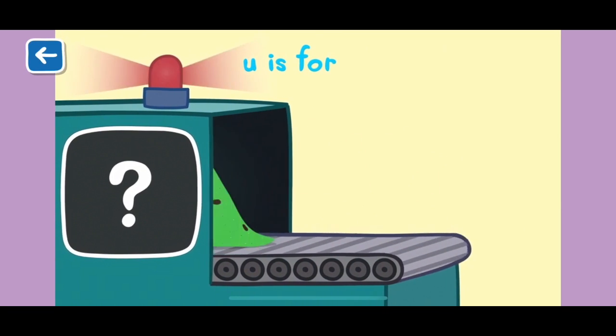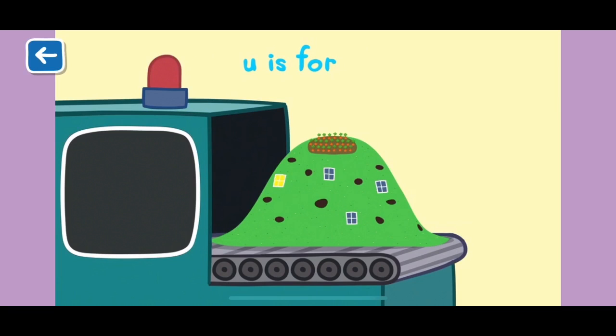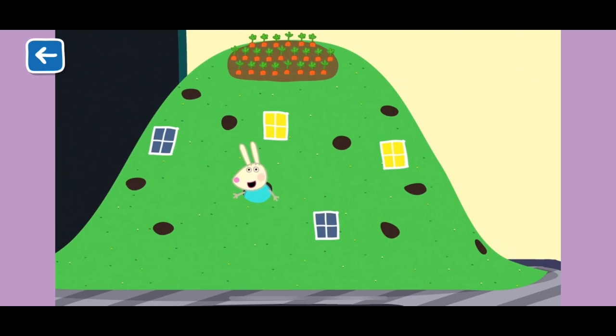U is for underground. Rebecca Rabbit and her family live underground. Their underground home is called a burrow. Well done for naming all of the items beginning with the letter U.